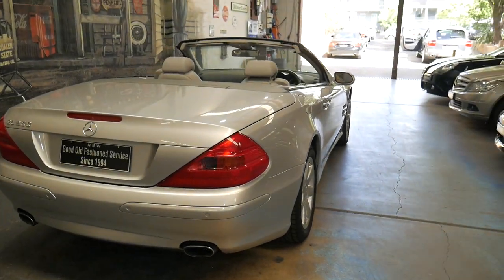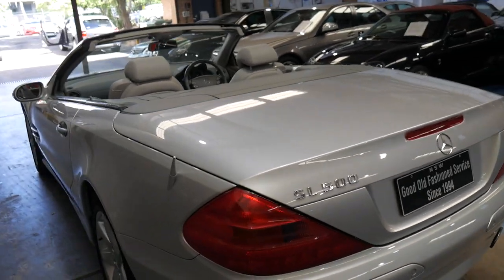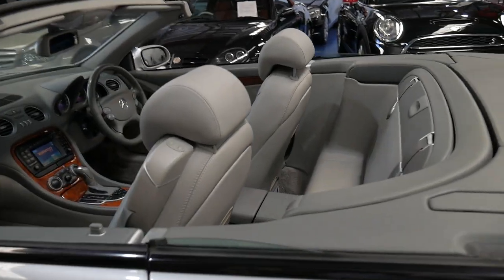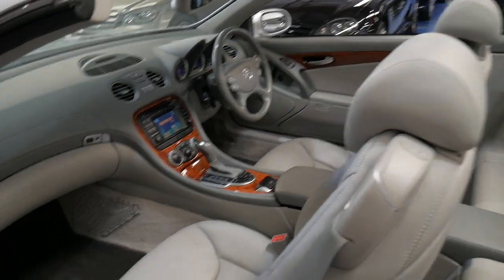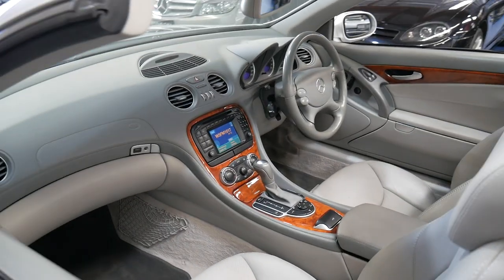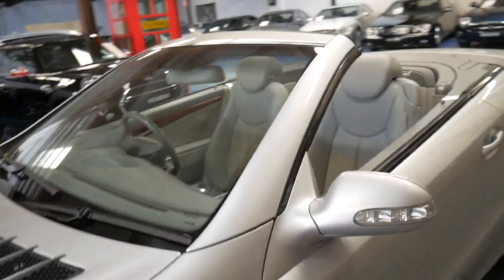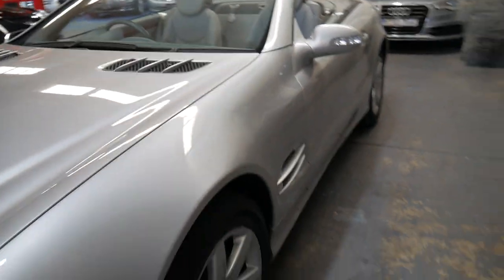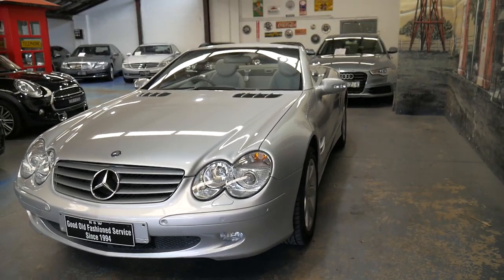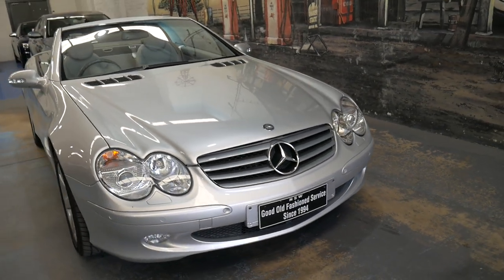If you have any specific questions about this car, feel free to give us a call. You can contact the Old Timer Centre on (02) 9569 9999. My name is Philip — I'll be more than happy to help you and talk in more depth about the suspension, engine, steering, or whatever you like. I'll finish off by saying it's probably the most reliable V8 to come out of Mercedes — the 5-litre 113 motor. Absolutely excellent. Thank you for watching, we look forward to hearing from you soon.